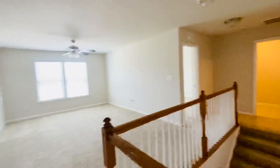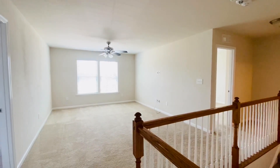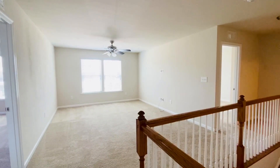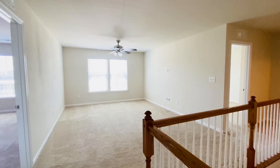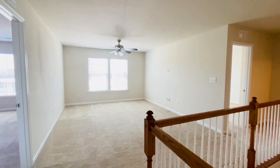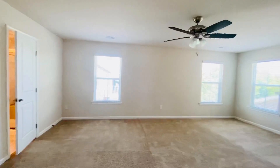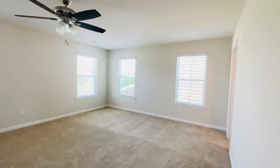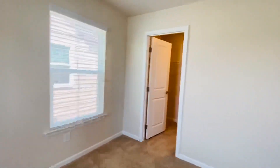Before we get to the master, look at that huge loft area. Again, we have the formal living room, formal dining room, den, eat-in kitchen, bonus room in the back, and a loft area up here — tons and tons of living space in this home. Huge master with pretty windows with plantation shutters and lots of light. We have two huge walk-in closets in the master.